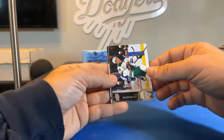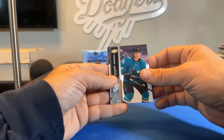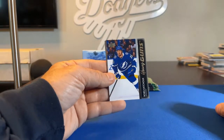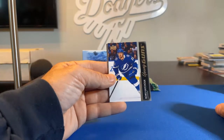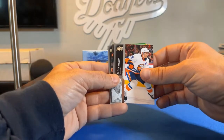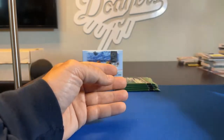Joel Eriksson Ek, Alexander Barbanov. There's another Young Guns card — Boris Katchouk — going to the Tampa Bay Lightning. There you go, Dragon Slayer, David — you get the Boris Young Guns card. Brock Nelson, Patrick Laine, and Jake Gardiner.